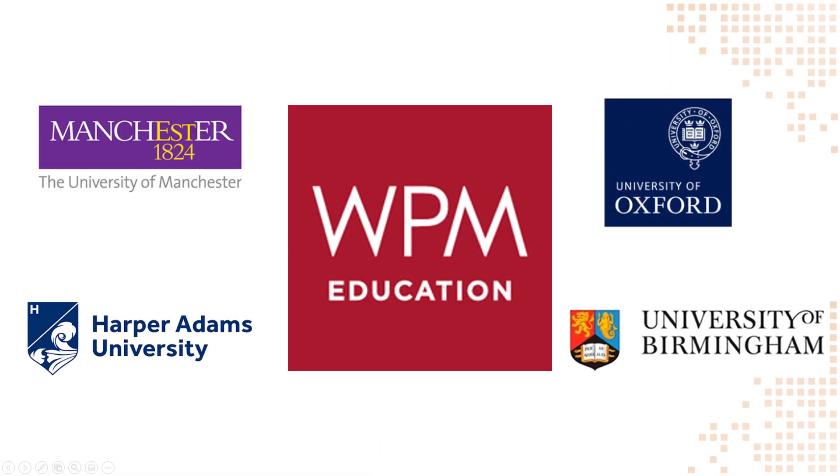Another new payment option: WPM Education are an education industry-based payment platform that work with big-name universities including the University of Manchester, Harper Adams University, University of Oxford and the University of Birmingham. Our integration with WPM allows you to align your Access Planet payments with your other education-based payments such as course loans, accommodation fees and library costs.